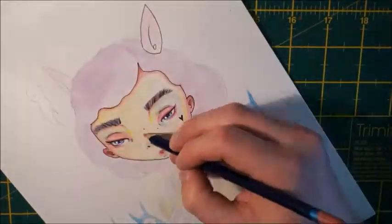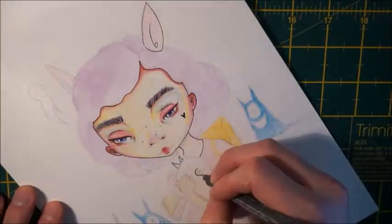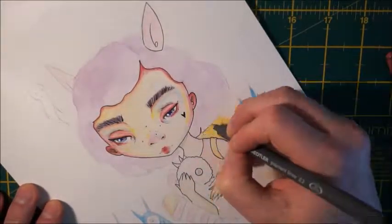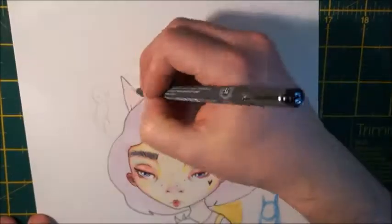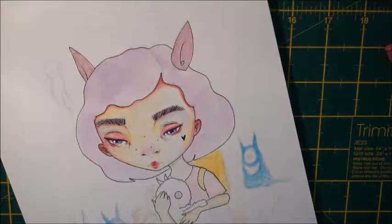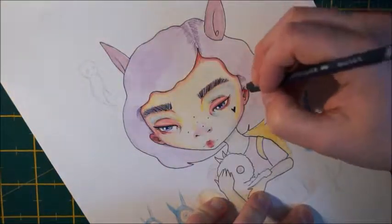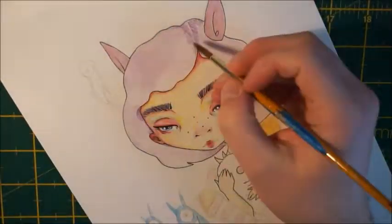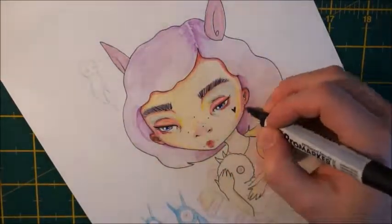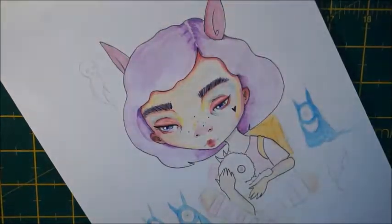I wouldn't waste too much time trying to find your style — I would just get your bum in that seat and keep on working. What I've found over the years is that I have collections or themes of work. At the moment I'm drawing a bunch of ghost girls with similar shaped eyes and body proportions. You get themes like that where parts of what you draw shift and change, and that's okay, but that's not really your style — I could change that all tomorrow and probably will.